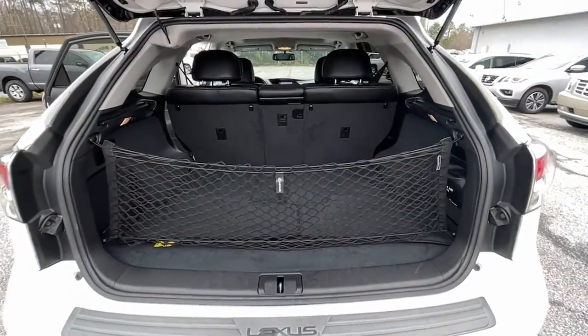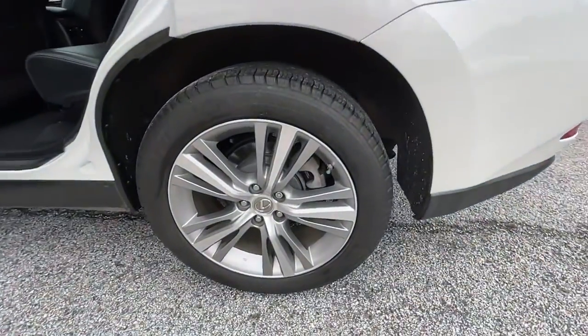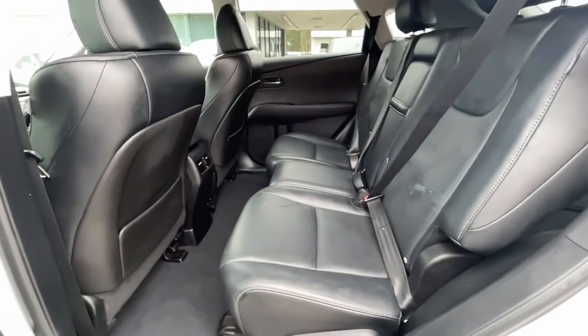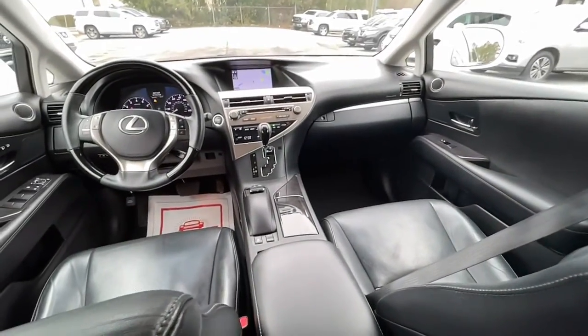The following are some of this vehicle's highlighted options: keyless entry, backup camera, heated mirrors, woodgrain interior trim, keyless start, satellite radio, fog lamps, power lift gate, power passenger seat, and Bluetooth connection.